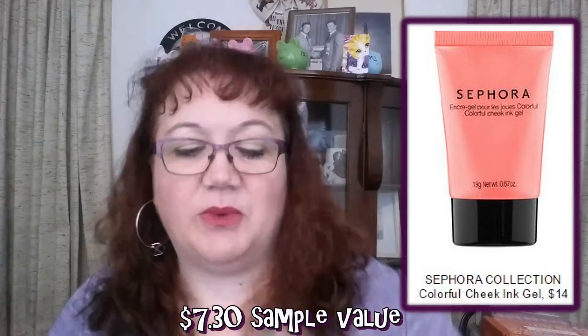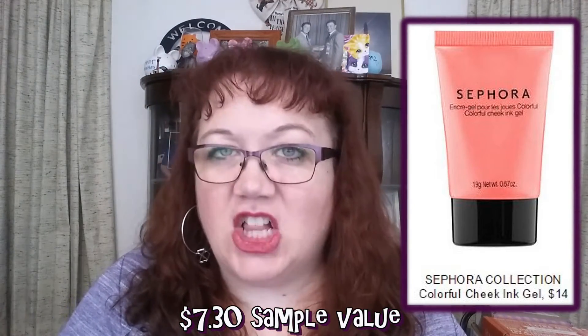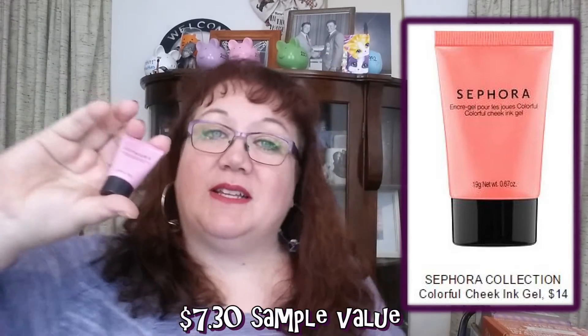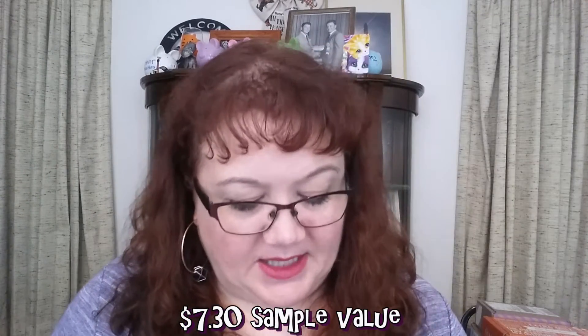This month they sent a Sephora Collection Liquid Cheek Gel tint in the color Peony — it's really about the color you'd expect and it blends very nicely. I've never had any Sephora branded products before, so this was also my first exposure, and I did like it.